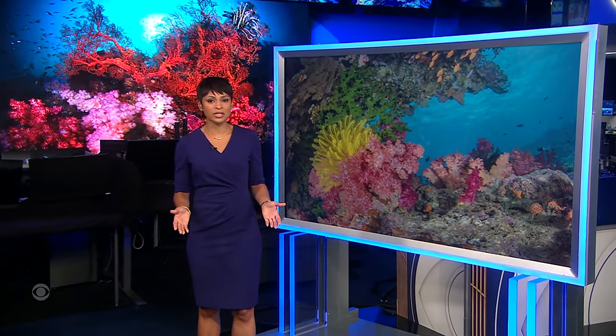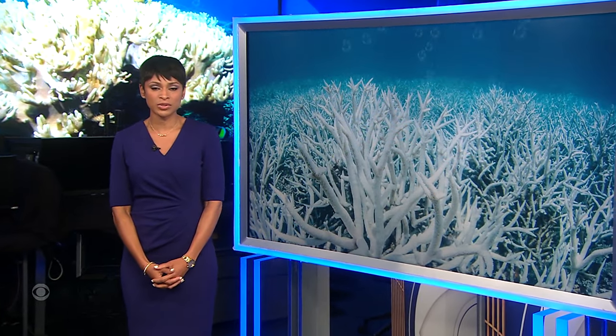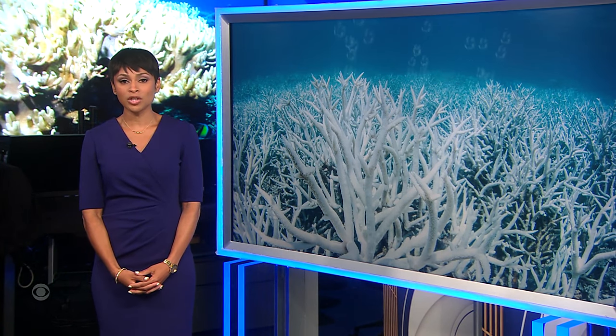The extreme heat many of us have endured this summer is also being felt in the oceans, and that's having a devastating impact on some wildlife. The coral reefs off Florida should be vibrant and colorful this time of year, but after some of the highest recorded water surface temperatures, scientists are seeing a very different picture. CBS's Manuel Bajorquez shows us.